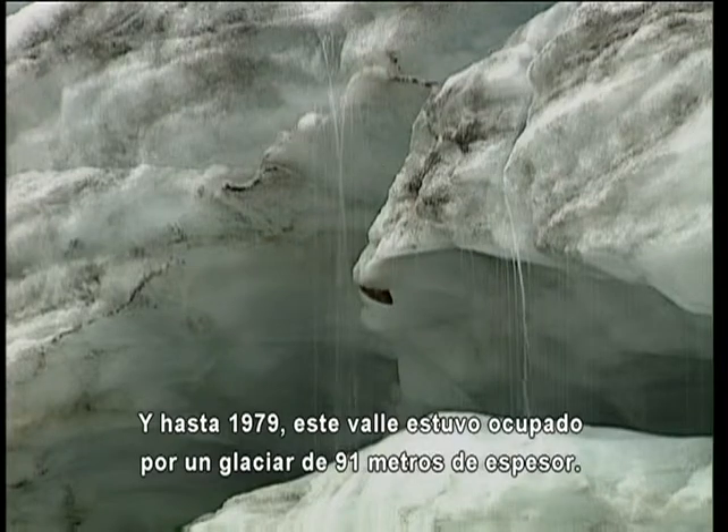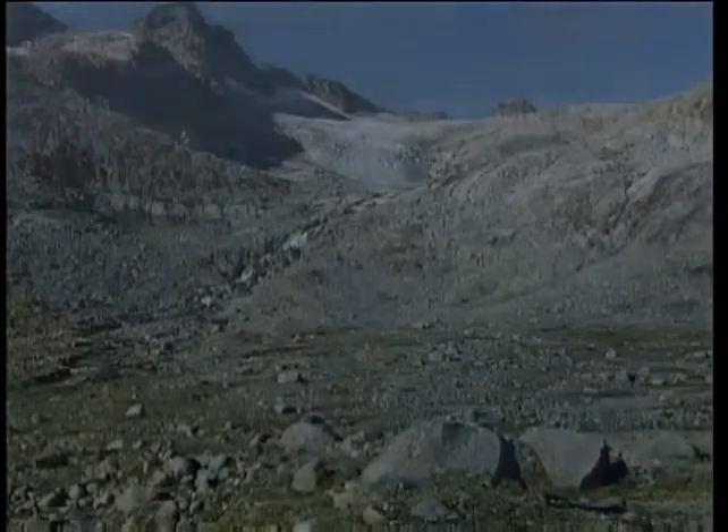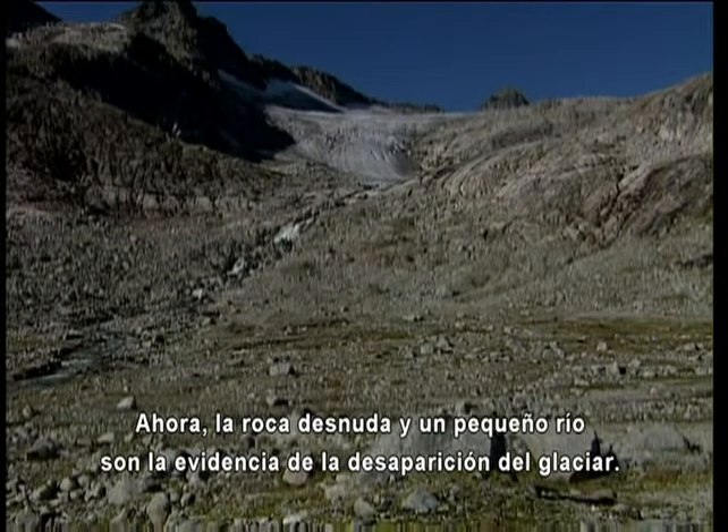As recently as 1979, this valley was filled by the glacier — solid ice 300 feet thick. Now bare rock and a small river are evidence of the glacier's retreat.